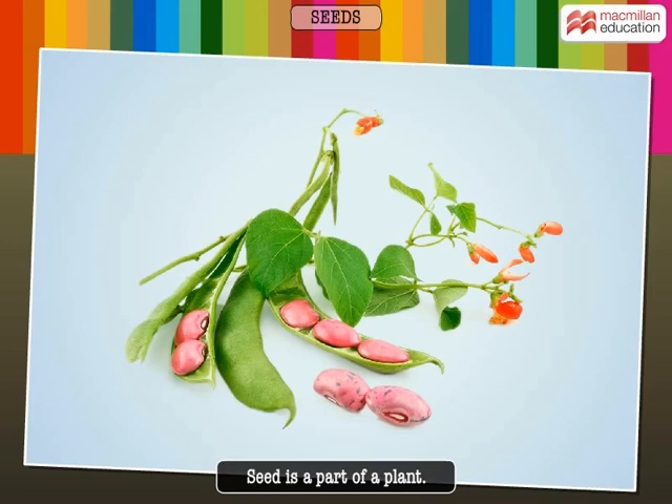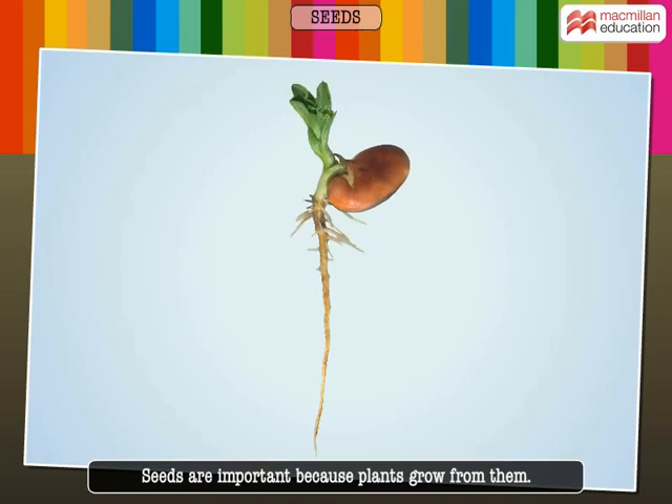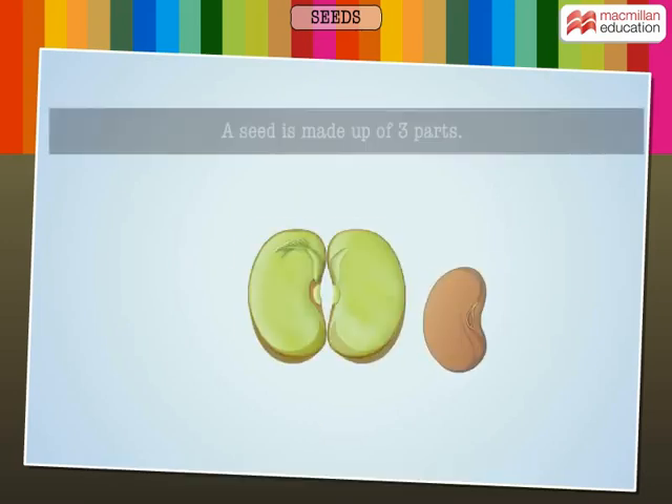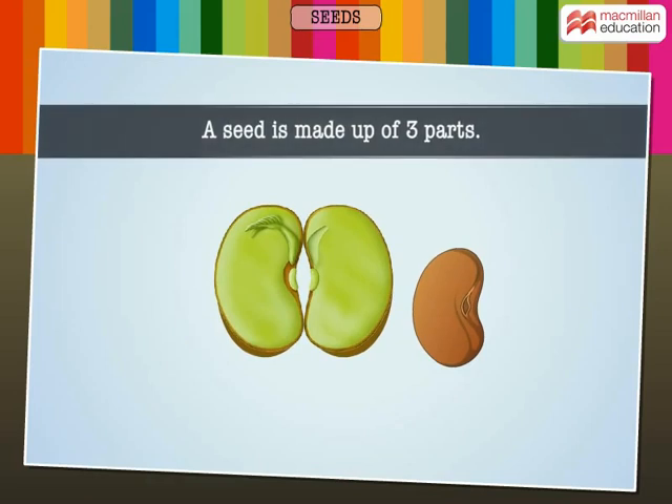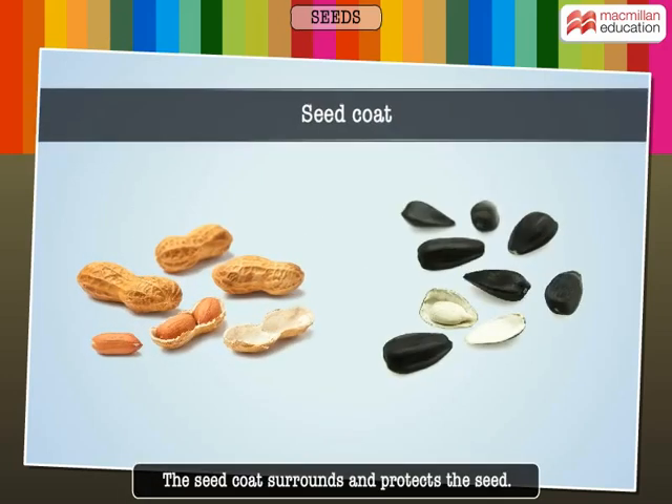A seed is a part of a plant. It can be seen in fruits. Seeds are important because plants grow from them. A seed is made up of three parts: the seed coat, seed leaves, and embryo.